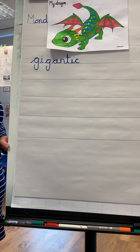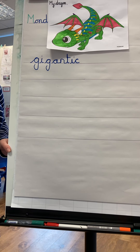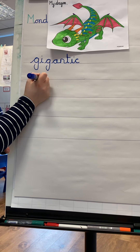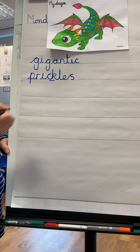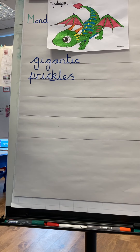Can you think of any more words? Let's have a look at his back. He's got prickles all over his back. Perfect. He has got some spots, hasn't he? He's got lots of spots and speckles.